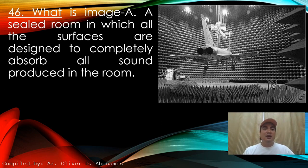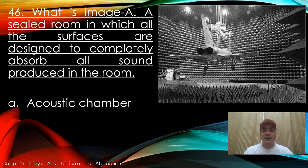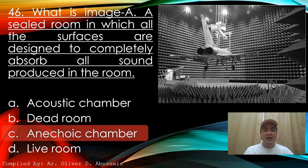Next: What is shown in the image? A sealed room in which all surfaces are designed to completely absorb all sound produced in the room. A. Acoustic chamber. B. Dead room. C. Anechoic chamber. D. Live room. Answer: C. Anechoic chamber.